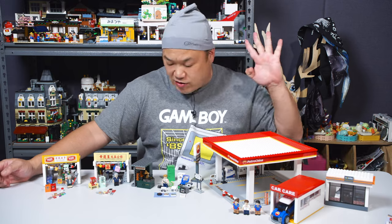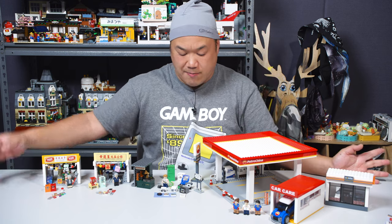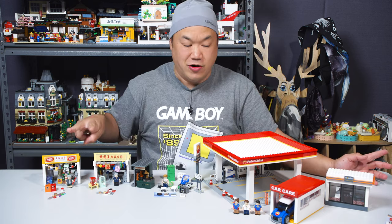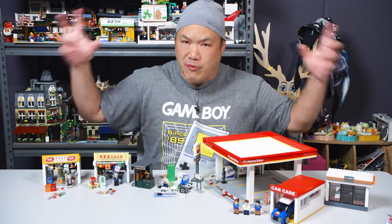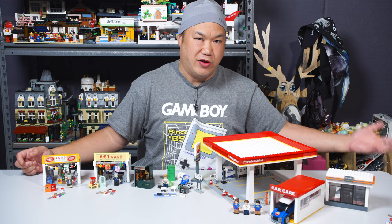So the four that we're going to look at today are just out of random order. I picked like a small street vendor, two smaller shops and a gas station. That's kind of classic, it's kind of cool. But before we dive into that, let me just show you what else there is.